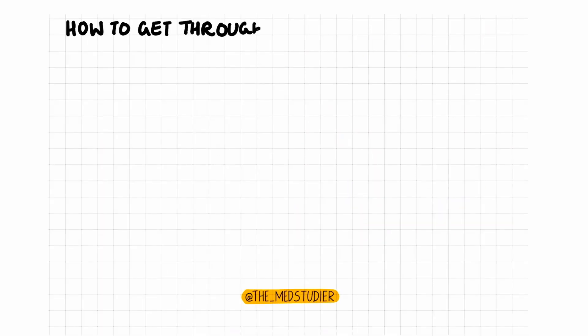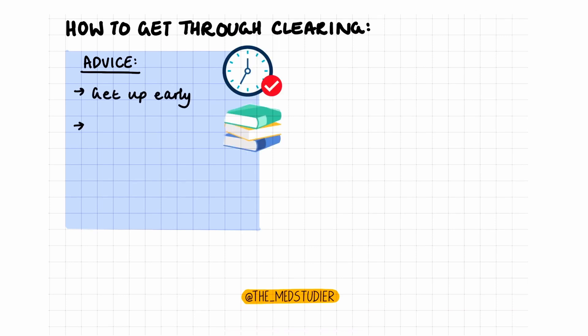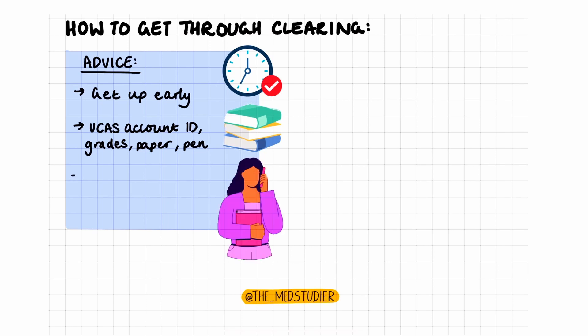So how can you go through clearing? Before we move on to the actual process, here is some advice on how to maximize your chances. As per UCAS advice, it's best if you're up early and ready with your UCAS account, personal ID, grades, previous results, and clearing number, along with some paper and pen. Get help — ask your family and friends to also search universities with you. This will allow you to make multiple calls at a time.